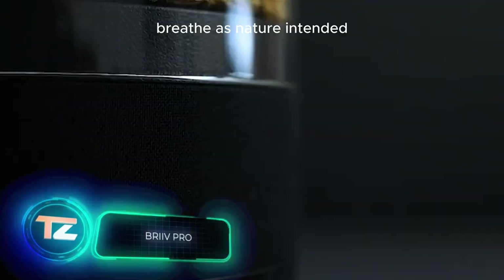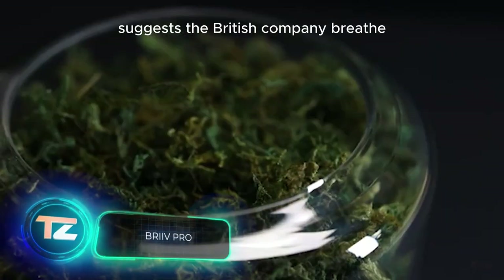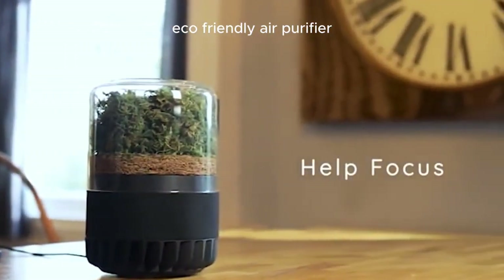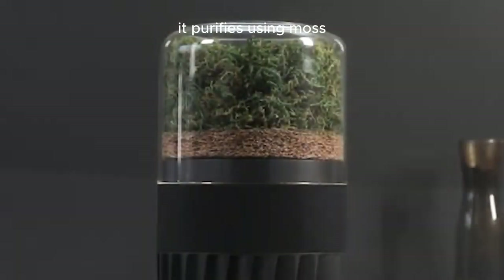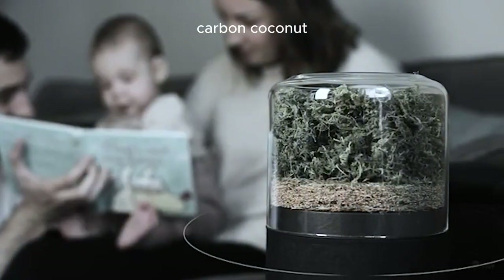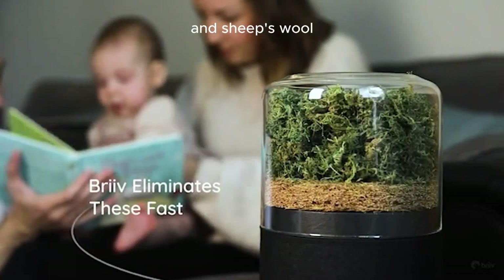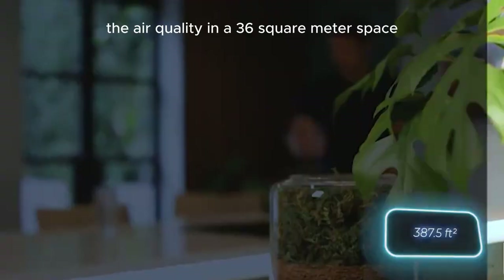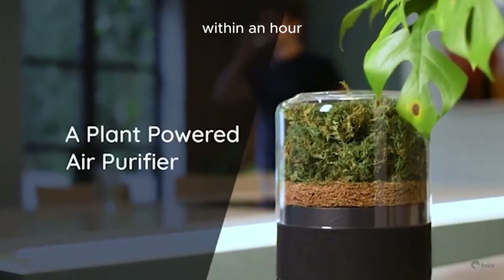"Breathe as nature intended," suggests the British company Breathe. They're the experts behind this ultra eco-friendly air purifier. Built on NASA technology, it purifies using moss, carbon coconut, and sheep's wool. A single purifier can noticeably enhance the air quality in a 36-square-meter space within an hour.